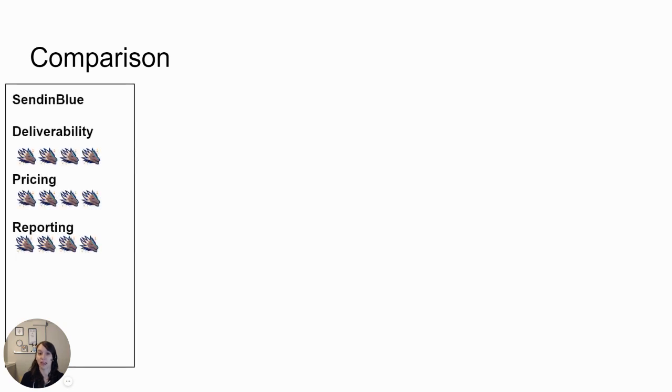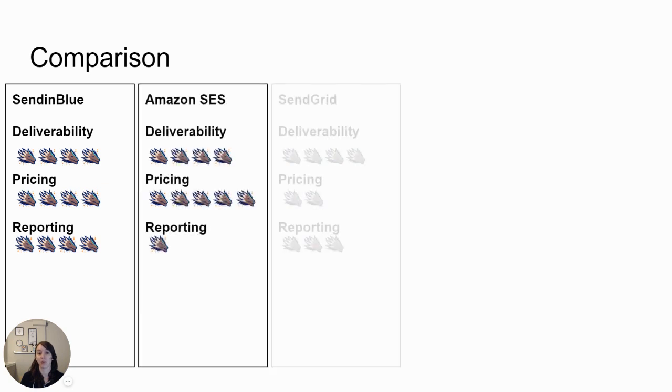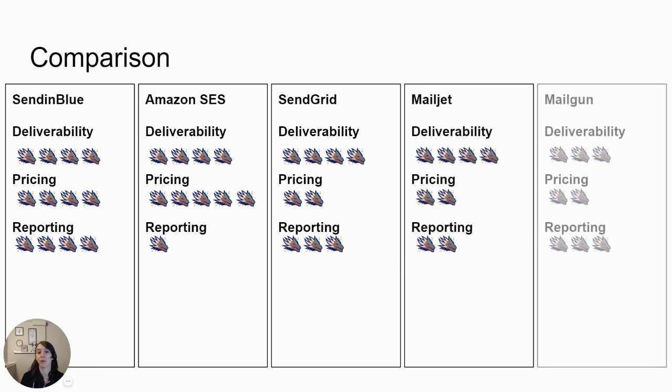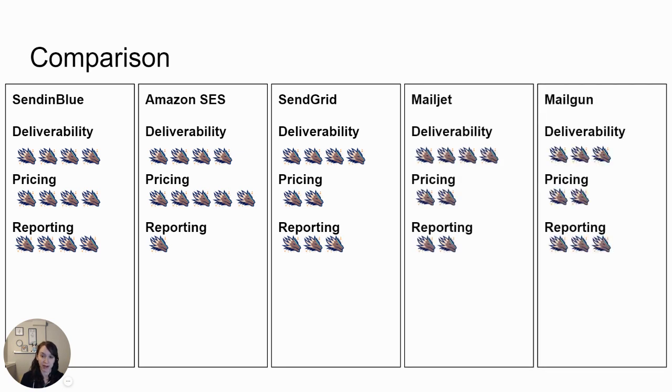So we've talked about deliverability, pricing, and reporting between the five mail providers. So far Sendinblue is in the lead, but Amazon still has a really good second place because of their pricing and deliverability. If you don't care about reporting, they're in first right now. Otherwise it's Sendinblue because of their superior reporting.